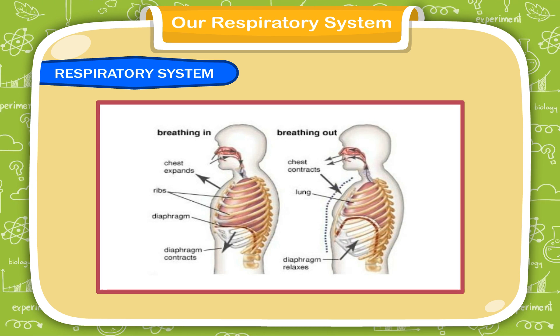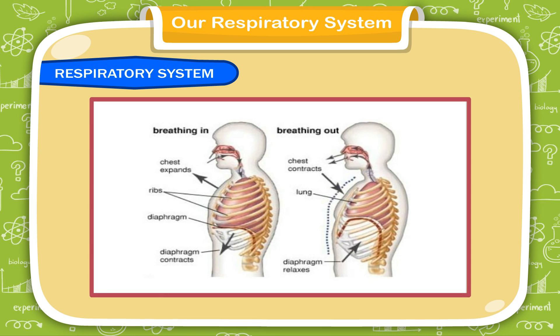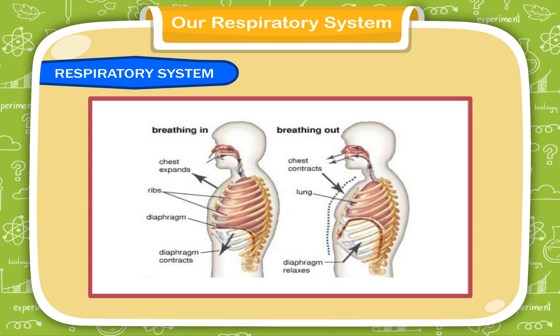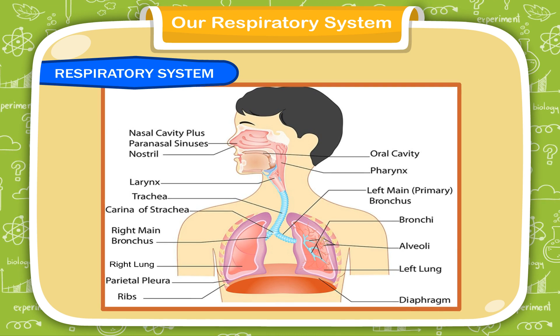When we breathe out, harmful carbon dioxide comes out of our body through our nose. Breathing purifies our blood and helps us to obtain energy.